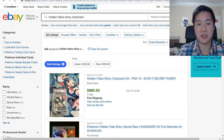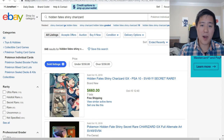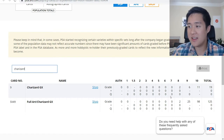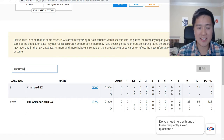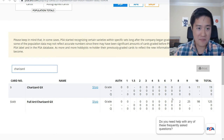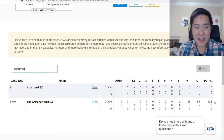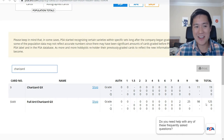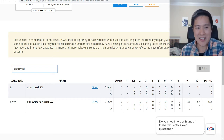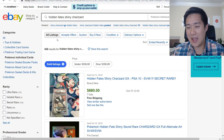The shiny Charizard PSA grades are starting to flood the market. Looking at the PSA pop report — there are currently 2 eights, 25 nines, and 98 tens. That's roughly 125 total, meaning about 80% are PSA 10s. The print quality for Hidden Fates is just super good right now, and that will obviously affect prices. When you have a 10, it feels like everyone has one — only 27 people were unlucky enough to get an 8 or 9.